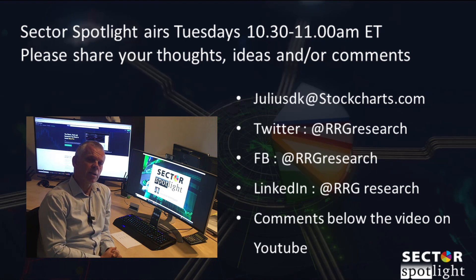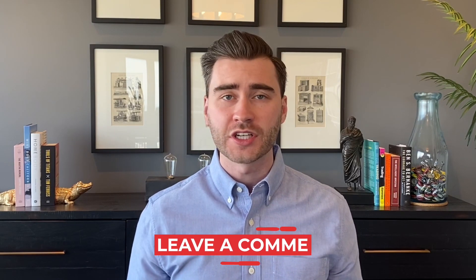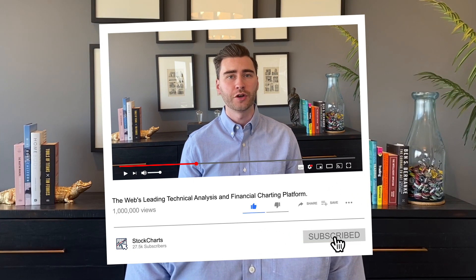Sector Spotlight airs every Tuesday from 10:30 to 11:00 a.m. Eastern. I hope to see you next week. Stay safe for now. Thanks for watching from StockCharts.com — don't forget to subscribe to our YouTube channel for daily content from an incredible collection of technical analysts and financial minds.